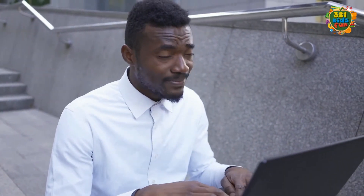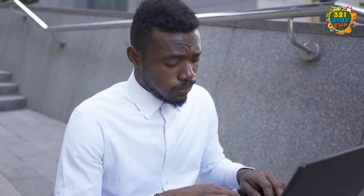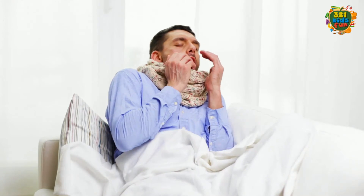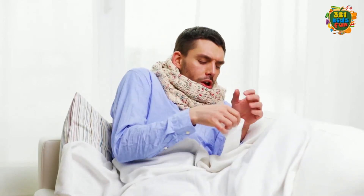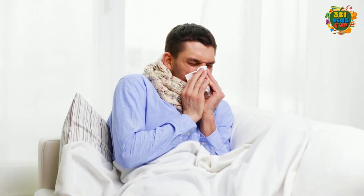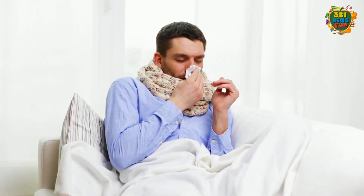Avoid touching your eyes, nose, and mouth, because contaminated hands can transfer the virus to your eyes, nose, or mouth. Make sure you and the people around you cover their mouth and nose with a bent elbow or tissue when they cough or sneeze.